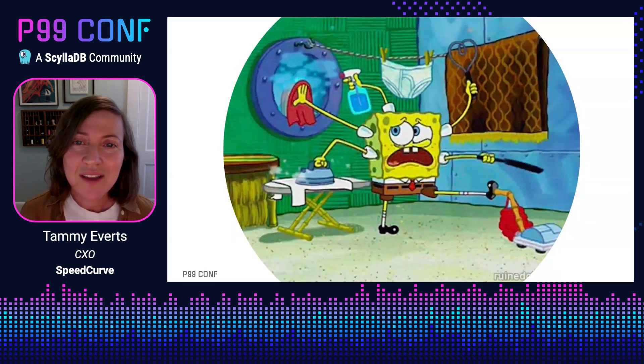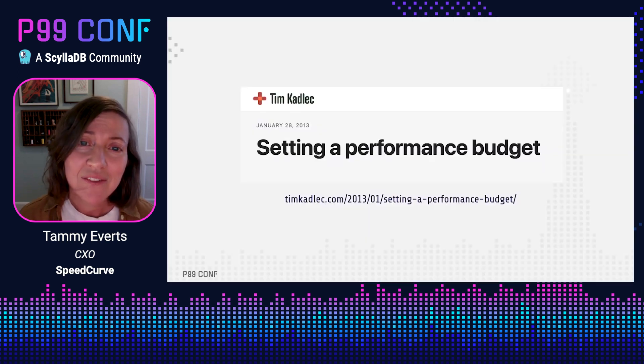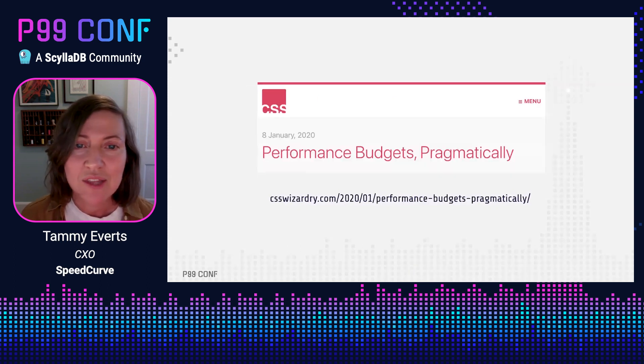What would have helped the folks at Shopzilla back in the day was the idea of performance budgets. The idea of performance budgets isn't new — my colleague Steve Souders, who is sort of the godfather of web performance, pioneered the term in the early days. Tim Kadlec also wrote about performance budgets way back in 2013.